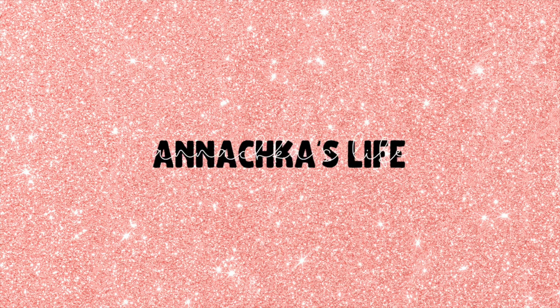Hey guys, it's Yana and welcome to today's video. So today I bring to you an Abercrombie & Fitch haul. I absolutely love this store — it has the best clothes, the best quality, and it's always super cute.